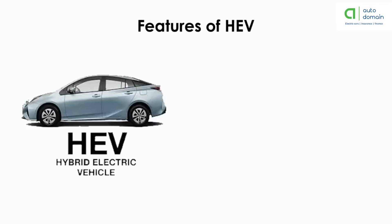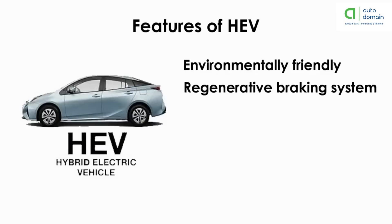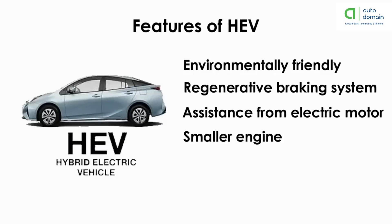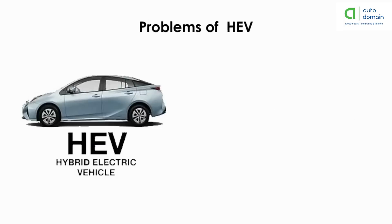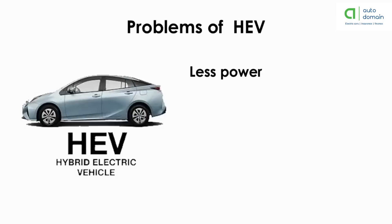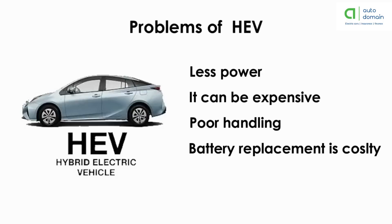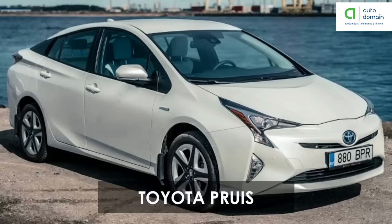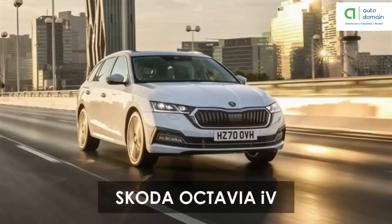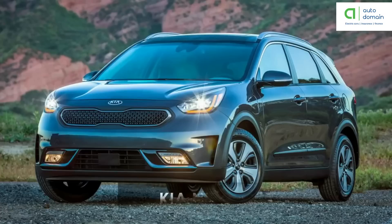Hybrid electric vehicles are primarily IC engine-driven cars that use an electric drivetrain to improve mileage or performance. The features of hybrid electric vehicles are: environmentally friendly, regenerative braking system, assistance from electric motor, smaller engines, and higher resale value. The problems are less power, can be expensive, poor handling, and costly battery replacement. Examples include Renault Captur, Toyota Corolla, Toyota Prius, Skoda Octavia IV, BMW X5 45e, Mercedes E300, and Kia Niro.